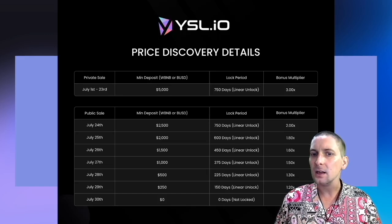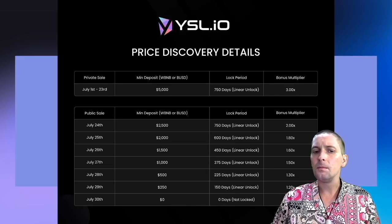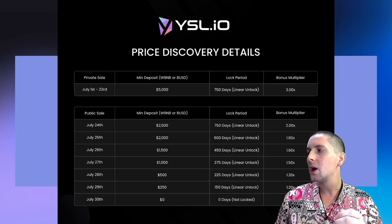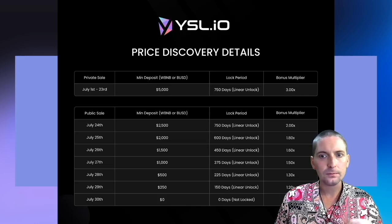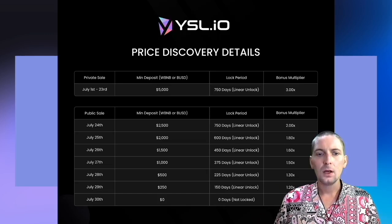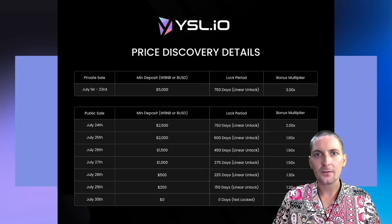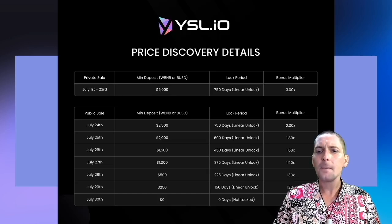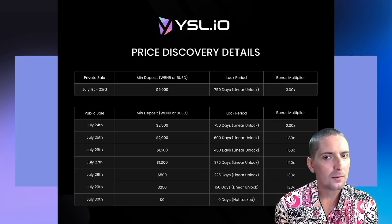Although you cannot harvest these locked tokens and sell them, you can farm with them. So you can use them to get more yield, but you have to wait for them to unlock gradually. This is one way in which YSL is trying to protect the token price so that it has a higher value so that more people can benefit from it. These are the risks that are involved with opening a new optimization farm and having a presale on a token.